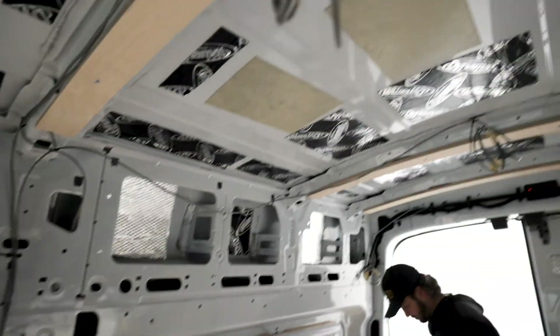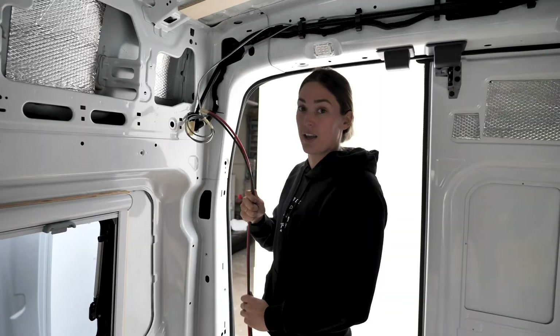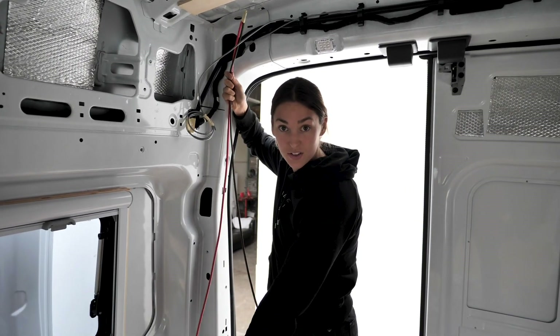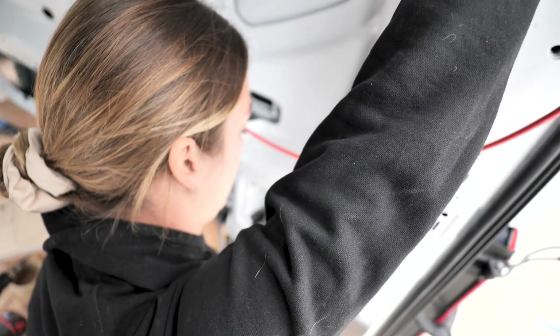We're running the solar wires from up here — they go through the roof, come down, and then attach to the batteries down there. Yes! Yee-hoo!